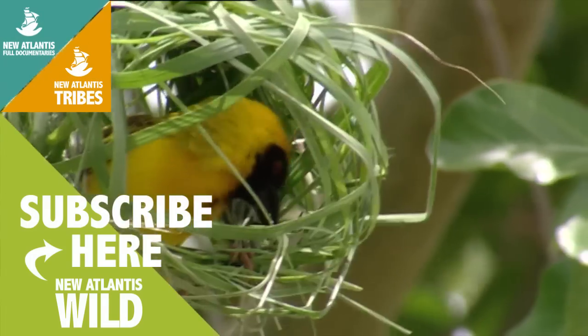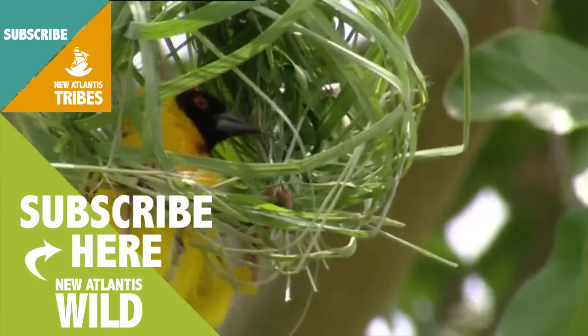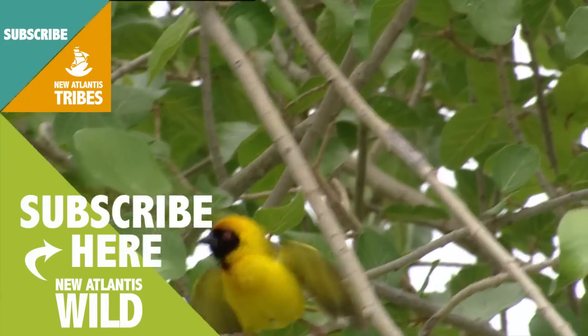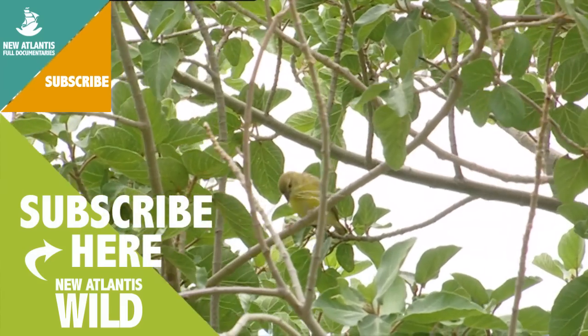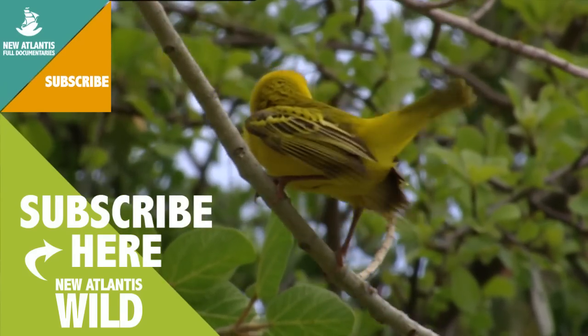But a nest without a mate is nothing. So our bird is showing off with its beautiful dance to try to draw a mate. Year after year, the same process is repeated since ancient times. But what led these little tailors to weave two fibers the very first time?